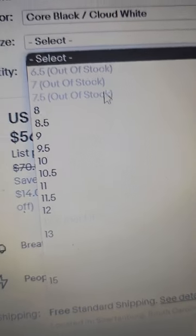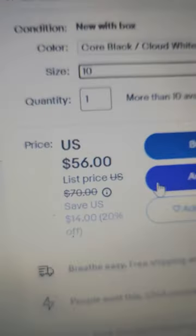This is for the core black white cloud color. Some of the sizes are sold out, but there's still a decent amount in stock. Regular price is $70, but they're on sale right now for $56.